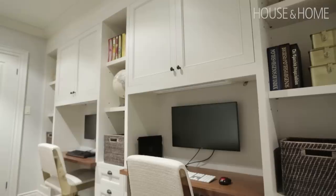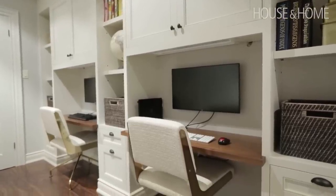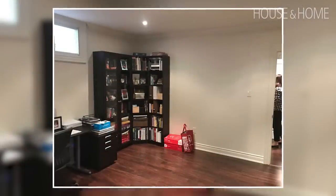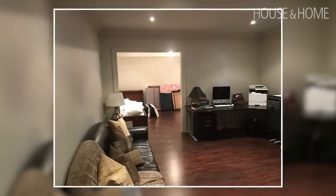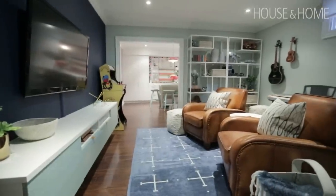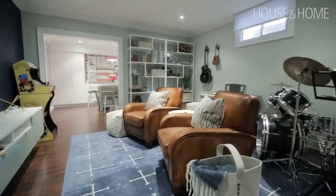We left the homework area as is and just accessorized it. But what we did with the other spaces is we flipped them. We had a kids' room that was Lego central and a very sad office, so we thought if we flip these, it's the perfect place to have the kids' area and then the craft room right behind, and then the office can be nice and quiet.